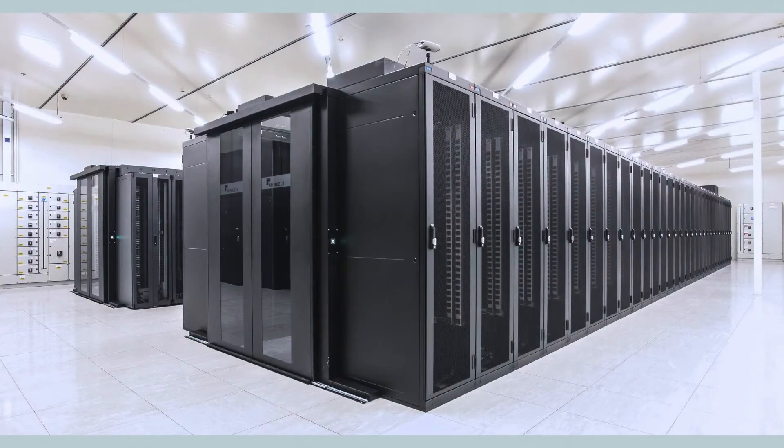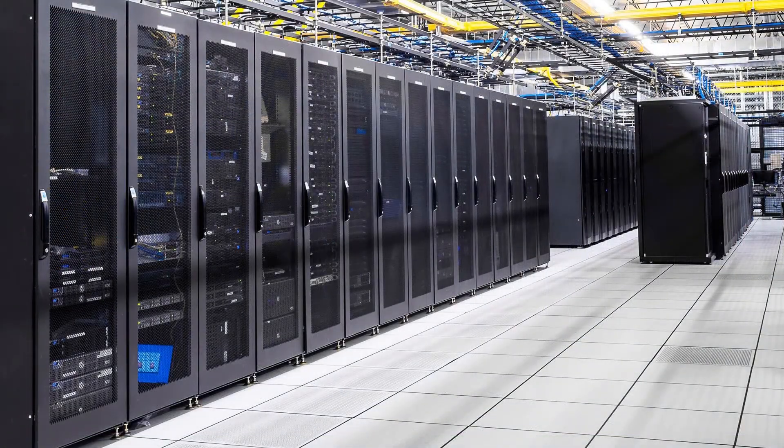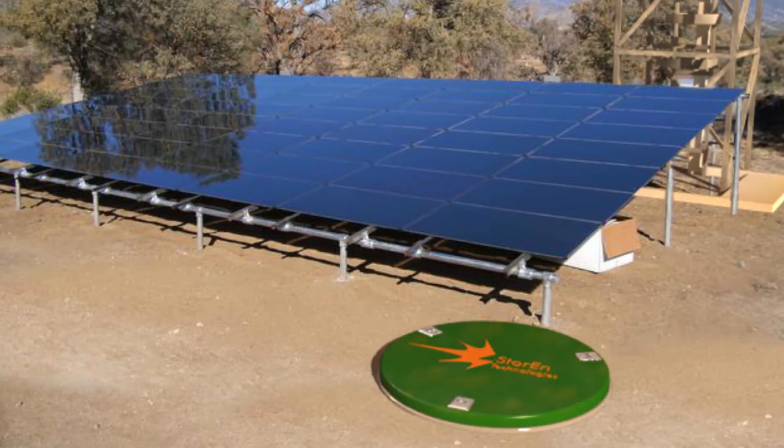The Storin technology is also ideal for commercial industries such as telecom towers, power backup, and data centers. Storin can make efficient, dependable, financially viable energy storage and power backup a reality.